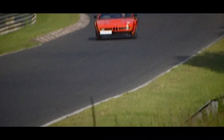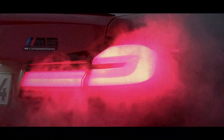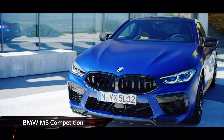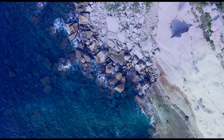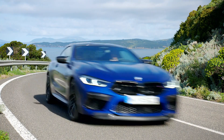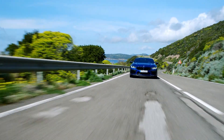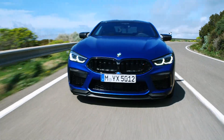Over the years, BMW's M division has given us countless performance legends — from the original M3 to the M1 supercar and M5 super saloons. We're struggling to think of a bad car from BMW's performance skunkworks. And now, there is this: the flagship M8 Competition. It's just as over the top as we were hoping, with the numbers speaking for themselves. 616 brake horsepower, 189 miles per hour top speed, and a 0-62 time of just 3.2 seconds. That is supercar performance in a big luxury coupe.